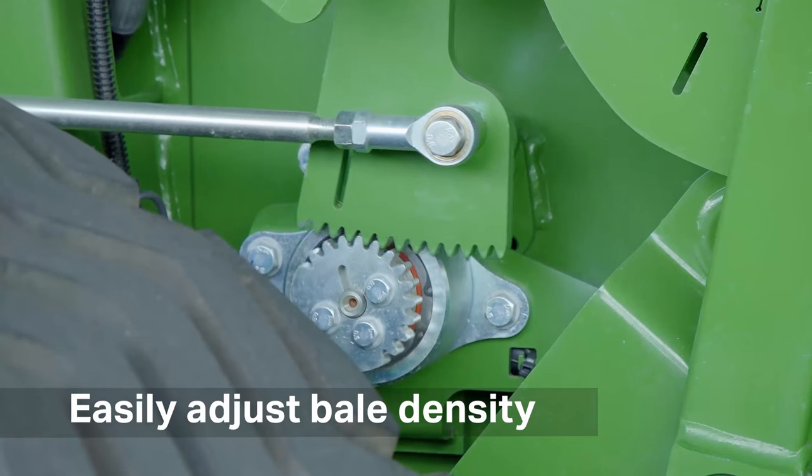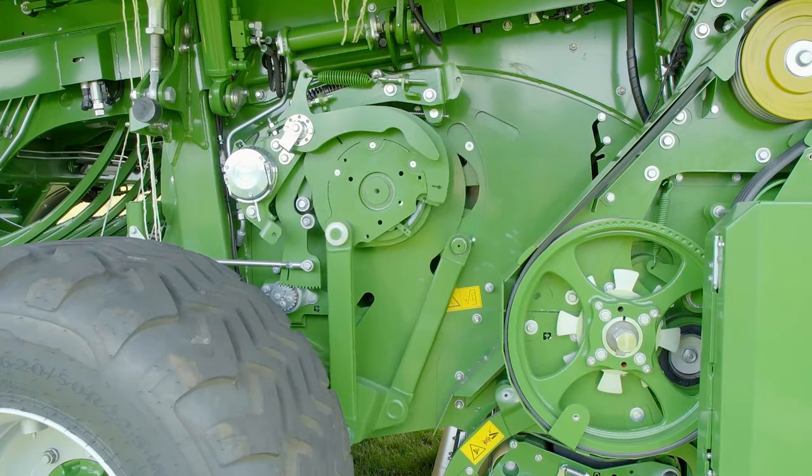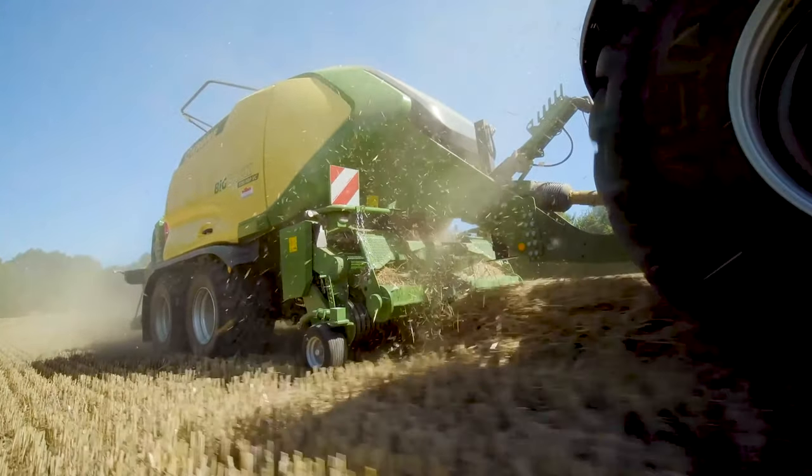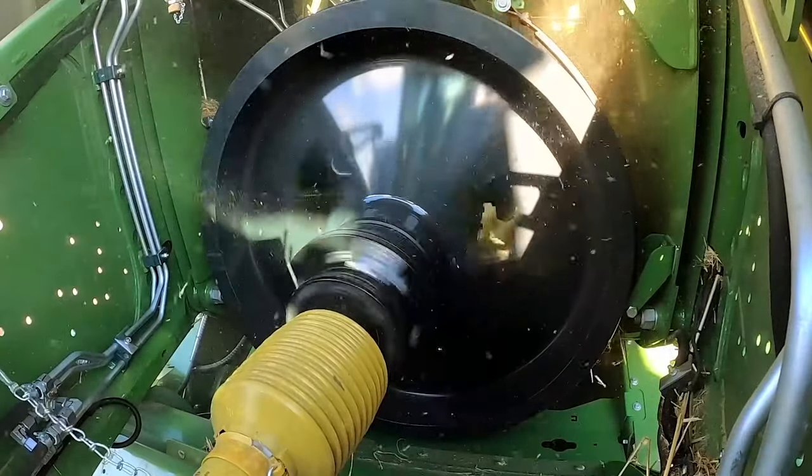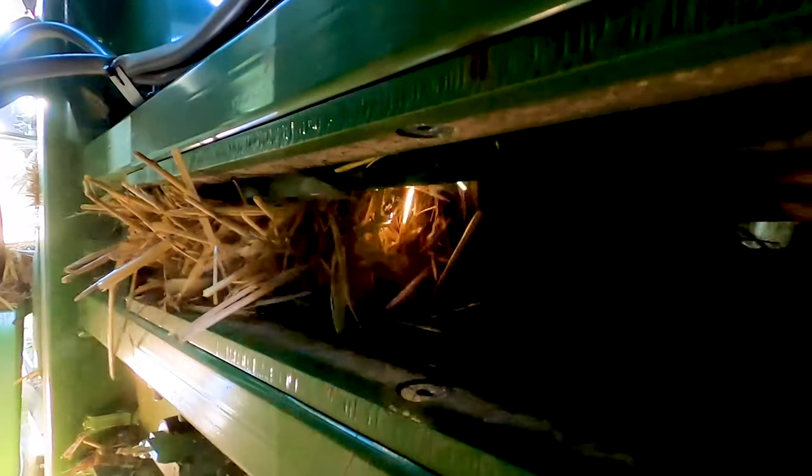The VFS then packs each flake to maximum density before lifting it into the bale chamber. Standard on the Gen 5 balers is a longer bale chamber with a new plunger design that work together to create even higher bale densities.